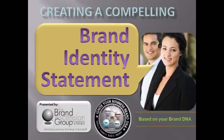Hello and welcome to Creating a Compelling Brand Identity Statement, a brief webinar workshop designed specifically for our Brand DNA Graduate Masters. I'm Suzanne Tulien, co-founder and principal of the Brand Ascension Group. In this brief but very thought-provoking webinar, I promise to help you continue to leverage and action your unique brand DNA.